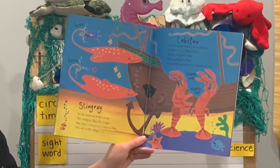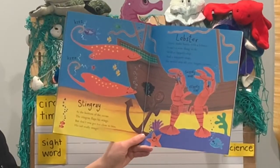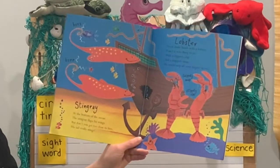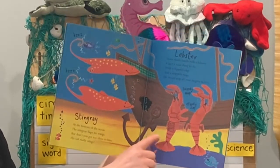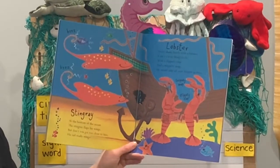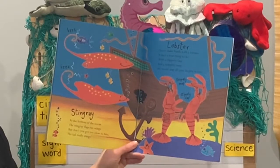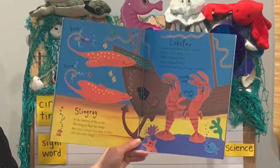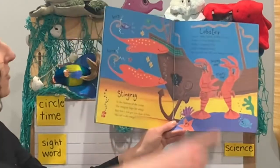Stingray. At the bottom of the ocean, the stingray flaps his wings. But don't you get too close to him — his tail really stings. Lobster. Never shake hands with a lobster. It isn't a wise thing to do. With a clippity-clap and a snippity-snap, he would snip all your fingers in two. There's our lobster.